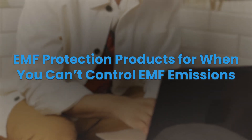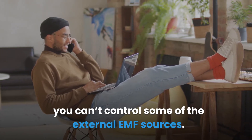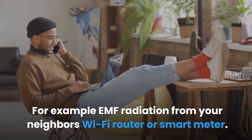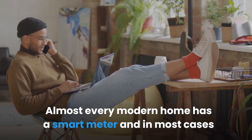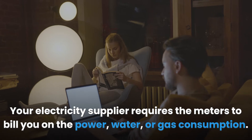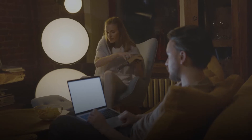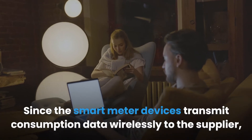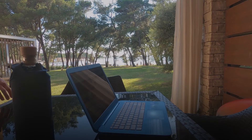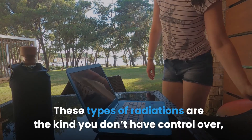EMF protection products for when you can't control EMF emissions: although you can control EMF sources within your home, you can't control external sources — for example, EMF radiation from your neighbor's Wi-Fi router or smart meter. Almost every modern home has a smart meter and in most cases you don't have an option to opt out, as your electricity supplier requires the meters to bill you. Smart meter devices transmit consumption data wirelessly, emitting certain levels of RF radiation, as does your neighbor's Wi-Fi.